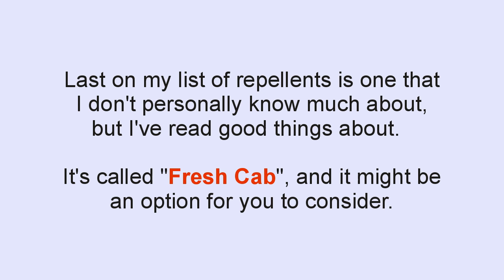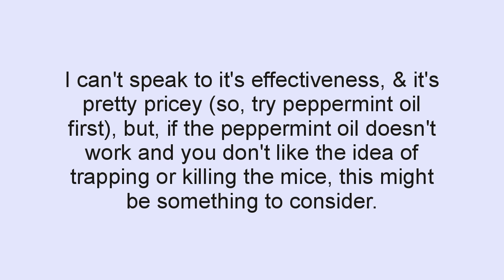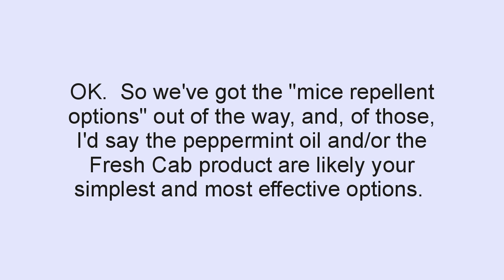Last on my list of repellents is one I don't personally know much about because I haven't tried it, but I have read some good things. It's called Fresh Cab — it's an all-natural repellent type product that works similarly to peppermint oil. I can't speak to its effectiveness and it's pretty pricey. So I would say try the peppermint oil first, but if that doesn't work and you don't like the idea of trapping or killing the mice, this might be something to consider. Of the repellent options, peppermint oil and Fresh Cab are likely the simplest and probably most effective choices.